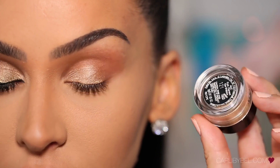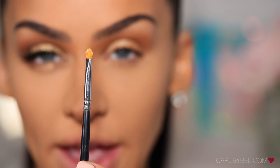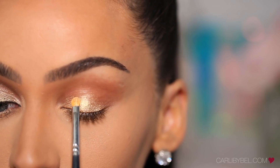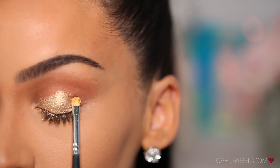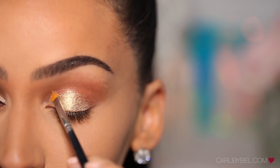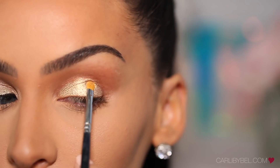To add a little bit of pop, I'm going to use the Inglot Pigment in number 121 — it's like a beautiful gold sparkle color. With my Morphe M170-4, I'm going to dip my brush into some setting powder and then apply this color right over the gold on my lid. I'm not going too high up, just right on the lid and right below the crease.